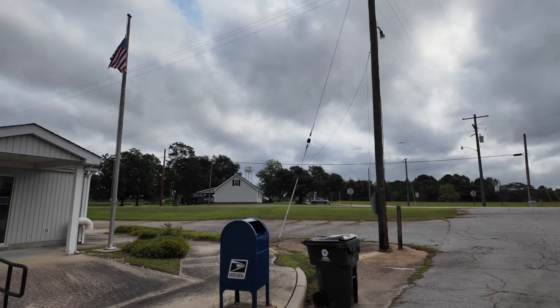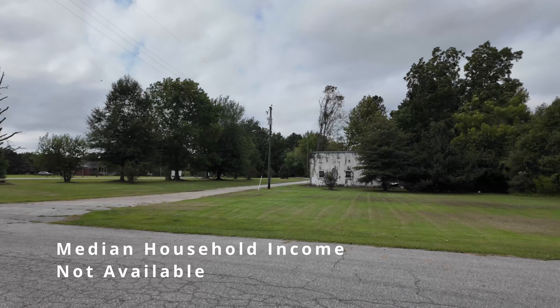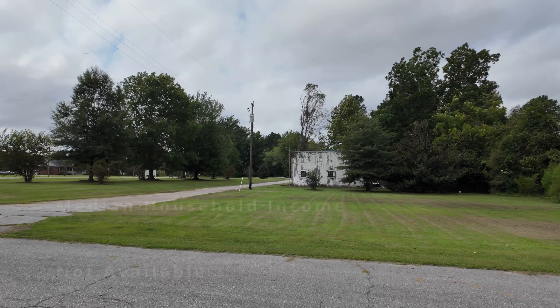There's the water tower out in the distance. This is a small town. There's an old building over here that looks like it could have been a gas station or something at one time, I'm not sure.